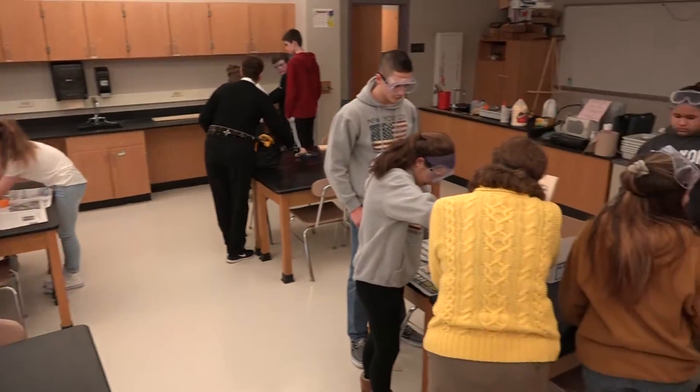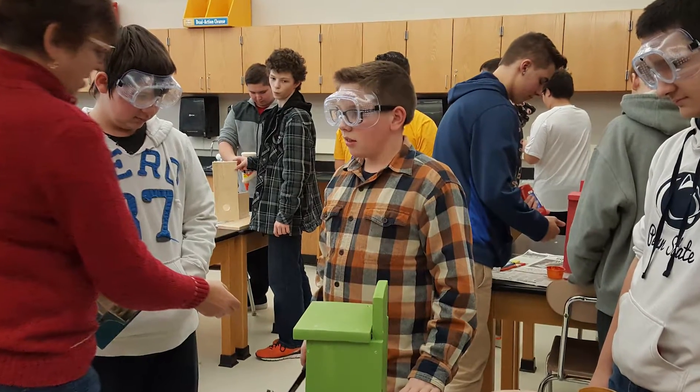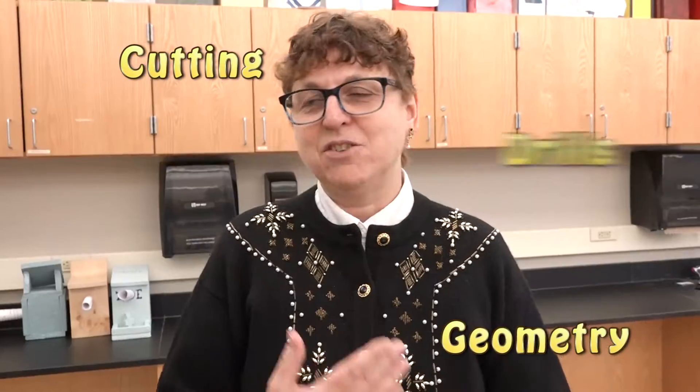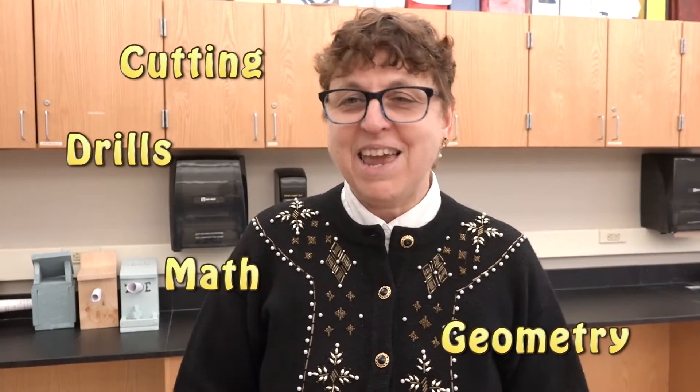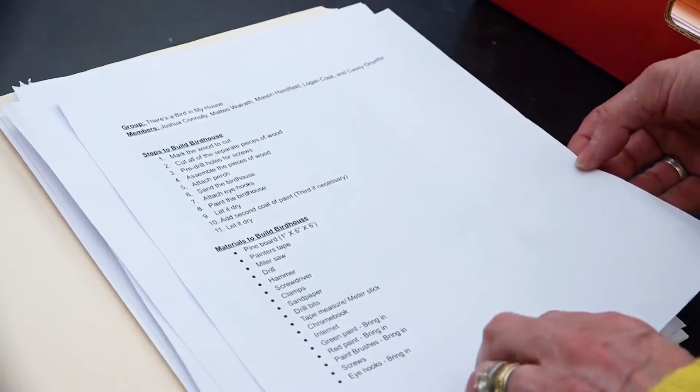She found this birdhouse activity. We can find out all the jobs that are in manufacturing — cutting and geometry, drills and math using hand tools, science saws. We had plans for us from Lowe's, so we figured we couldn't fail too badly.